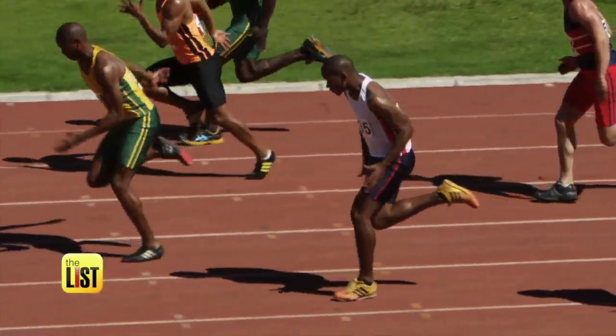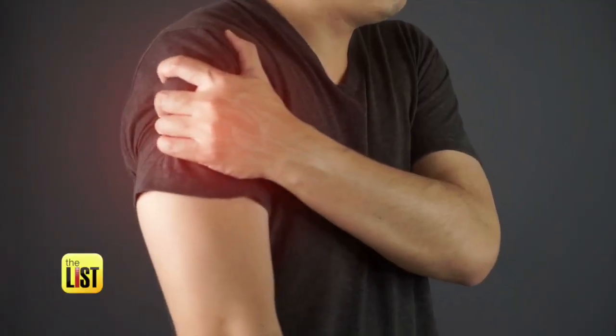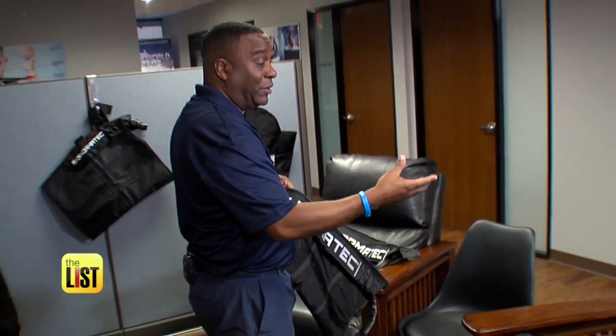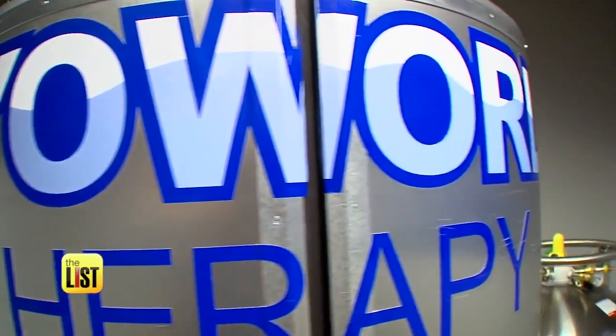Elite athletes have used cryotherapy for recovery for years, but it can also be used for daily pain management. Cryo World Therapy owner Sean Swearinger tells us three things we need to know about the science of being cool.